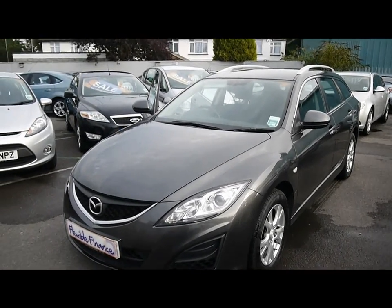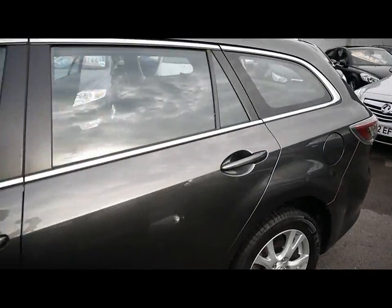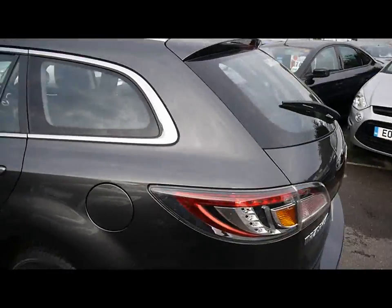Welcome to Imperial Cars. We have a Mazda 6 diesel estate on a 60 plate. I'm going to take you for a quick tour around the car to highlight some features and to give you a good idea of the condition as well.